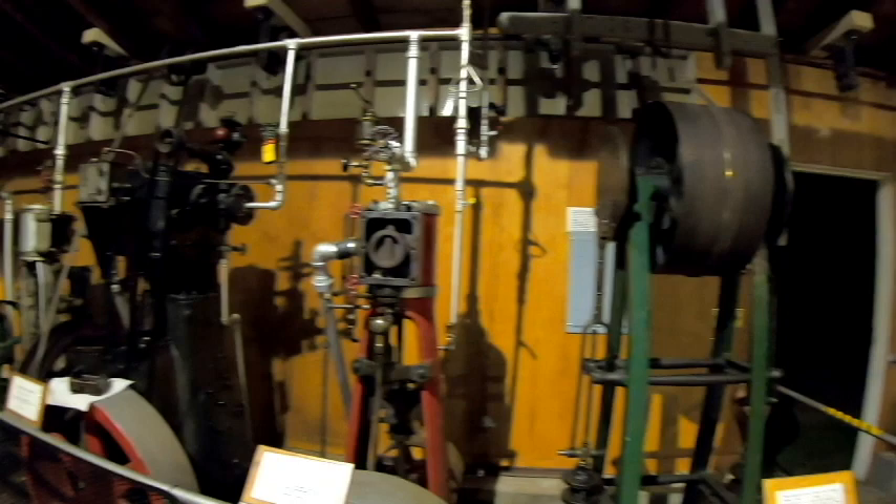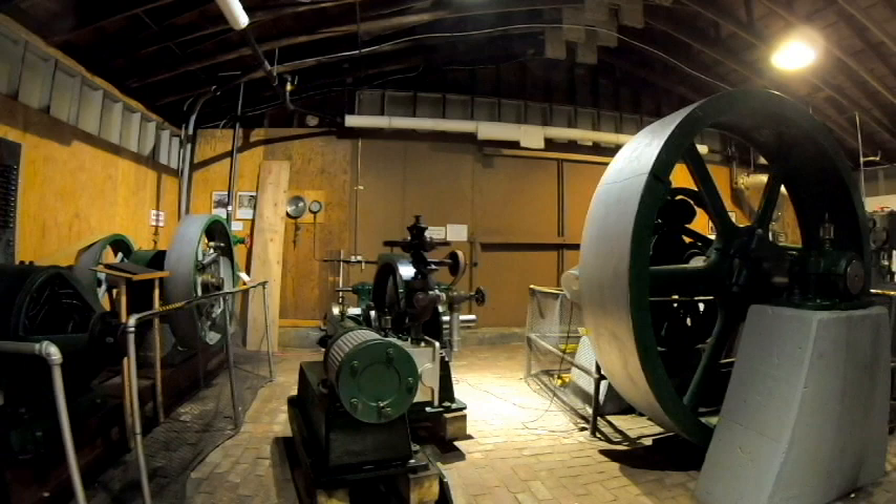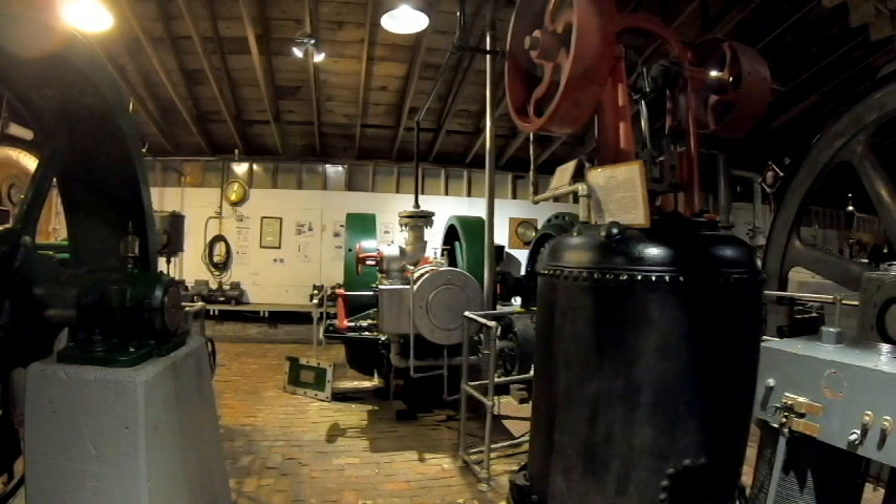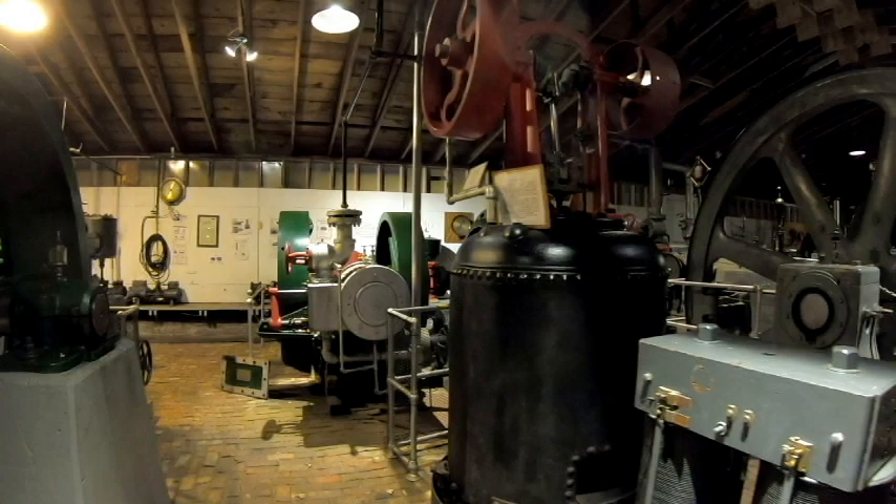We also looked at an Isabel Porter right over here, and we took a quick look at the American ball engine, which is a very unique valve that lets the steam flow through a controlled ball or controlled cylinder that slides back and forth inside of the steam chest.